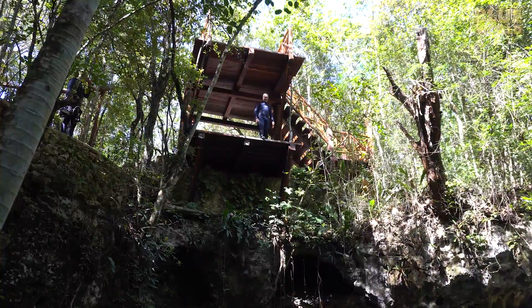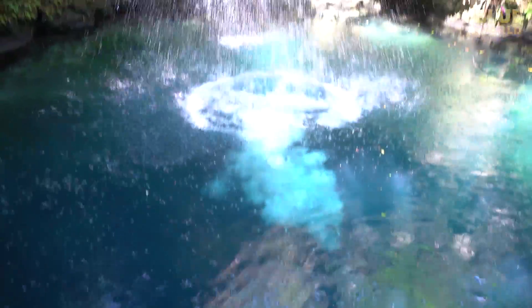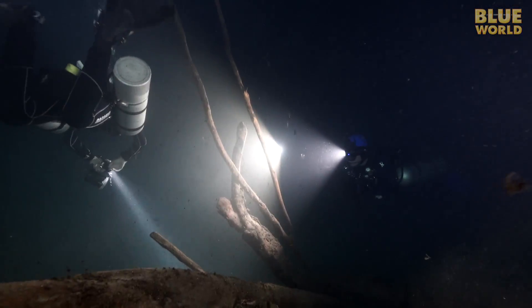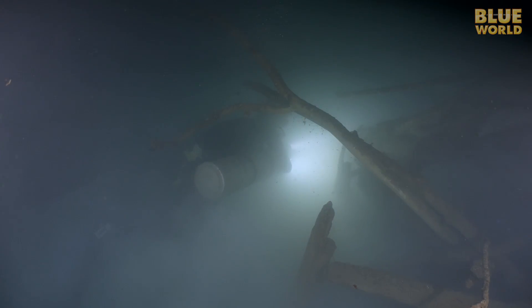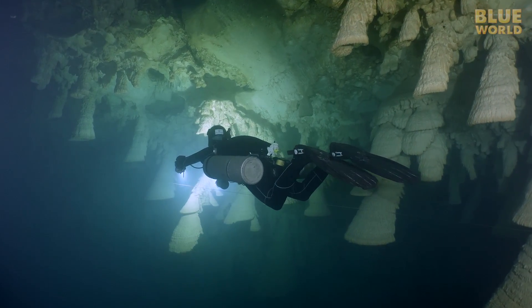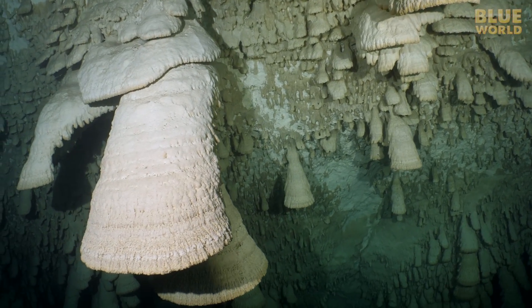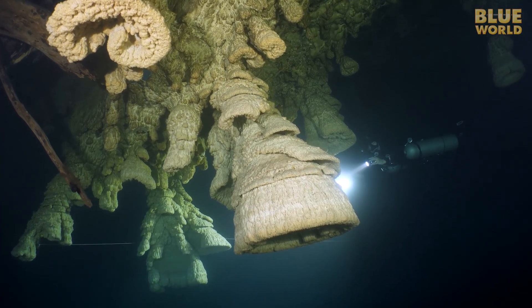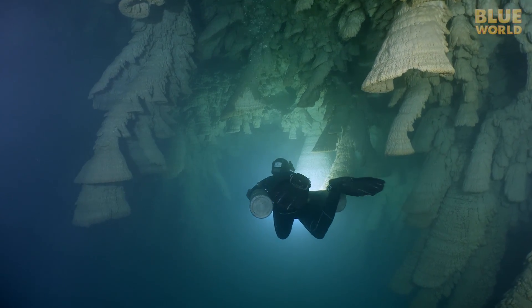And we can't leave without cameraman Todd taking the plunge from the platform. Zapote is an amazing place. Every time I think I've seen it all, I get to see something new that I had no idea even existed. The cave bell formations are super rare, and so mysterious that scientists still don't even know exactly how they form. It's just another fascinating mystery of the Blue World.